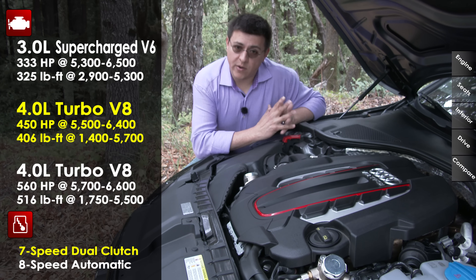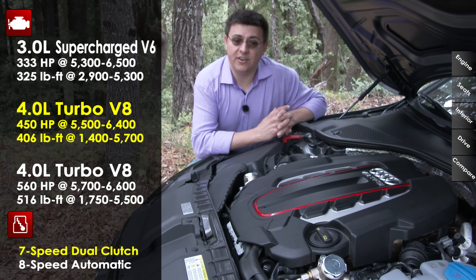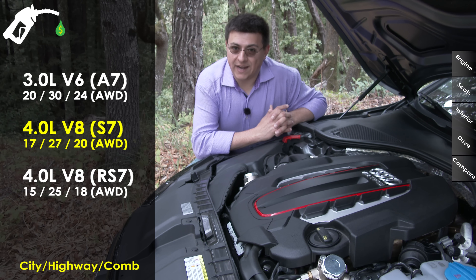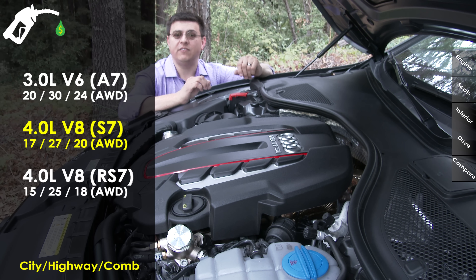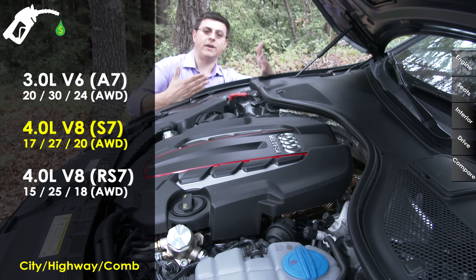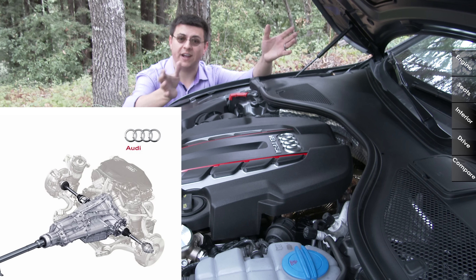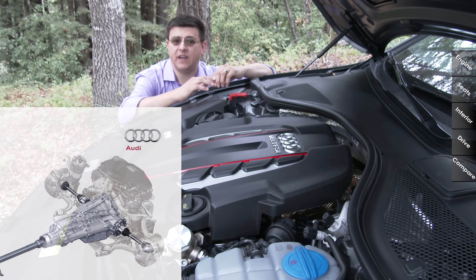If that's not enough power, there is a different twin-turbo version of basically the same engine making 560 horsepower and 516 pound-feet of torque in the RS7. Because of that power output, Audi goes back to a traditional 8-speed automatic transmission with standard all-wheel drive. Just like the A4, A6, and A8, the entire engine is actually in front of the front axle. The front axle is right around here and you can see the whole engine is forward of it. The all-wheel drive system and transmission are actually put inside one case rather than being separate units — it's a design choice unique to Audi.